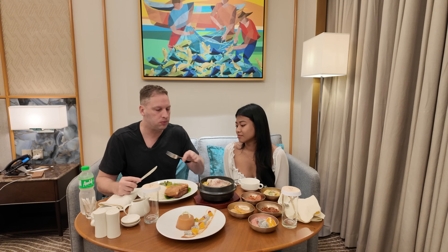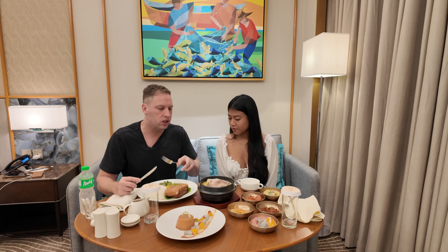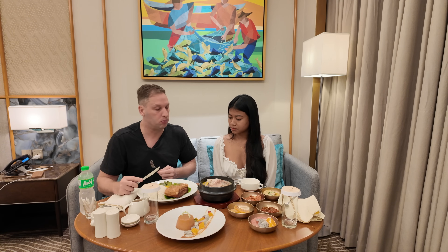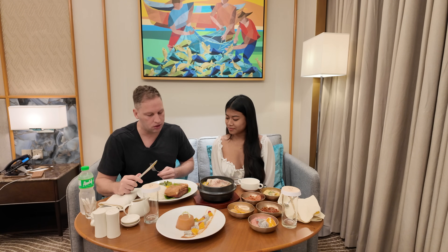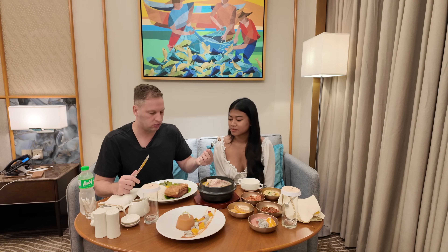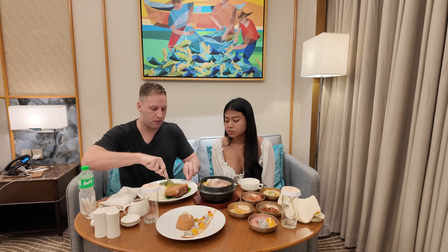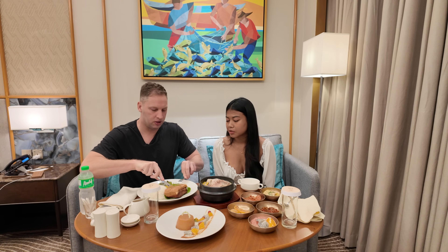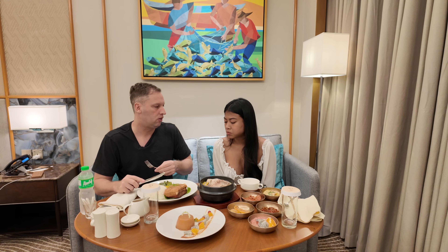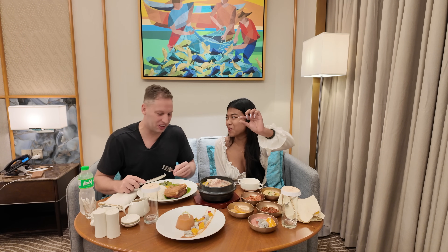All this came to 2,300 pesos, which is just over 40 US dollars - pretty good value. Can I try some? Try the meat first. Well seasoned - actually that's just like how I cook it. Try the top bit though. That's so good. Just give me a little bit - I don't want you to get sick.